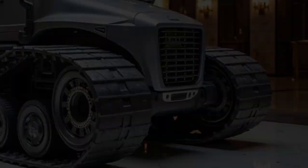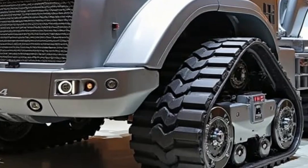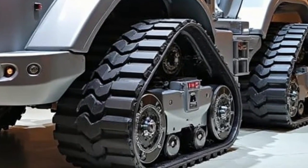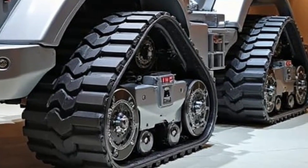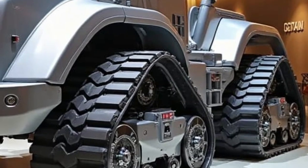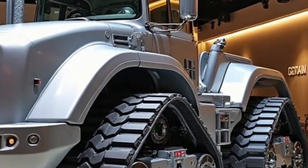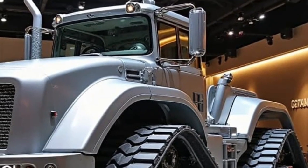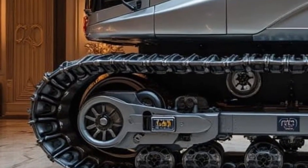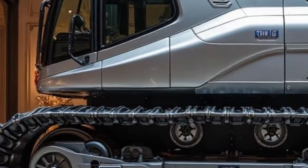The D11 now supports fully autonomous blade control, where GPS and onboard sensors maintain precise blade angle, tilt, and depth to reduce human error and boost productivity. With real-time terrain mapping and obstacle detection, this system ensures each pass is optimized, cutting down on rework and fuel usage. In fact, Caterpillar claims that the 2026 D11 can move more material per hour than any bulldozer in its class.